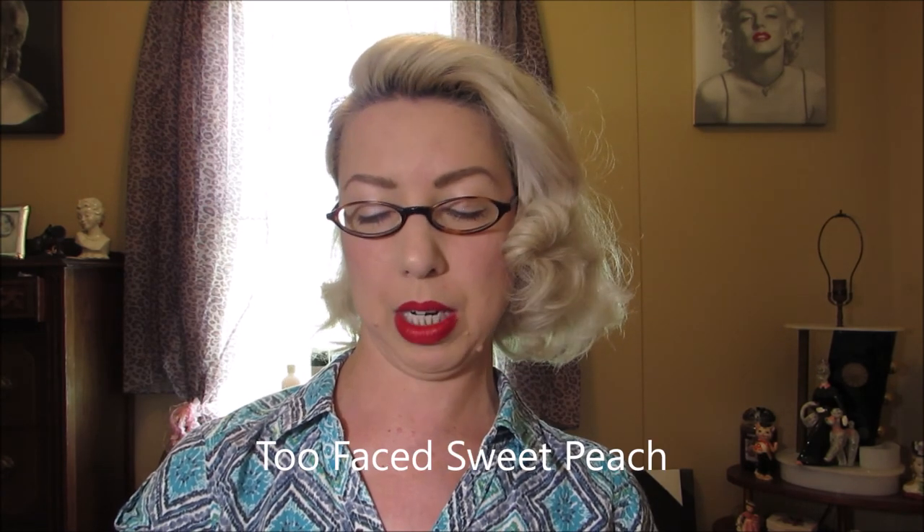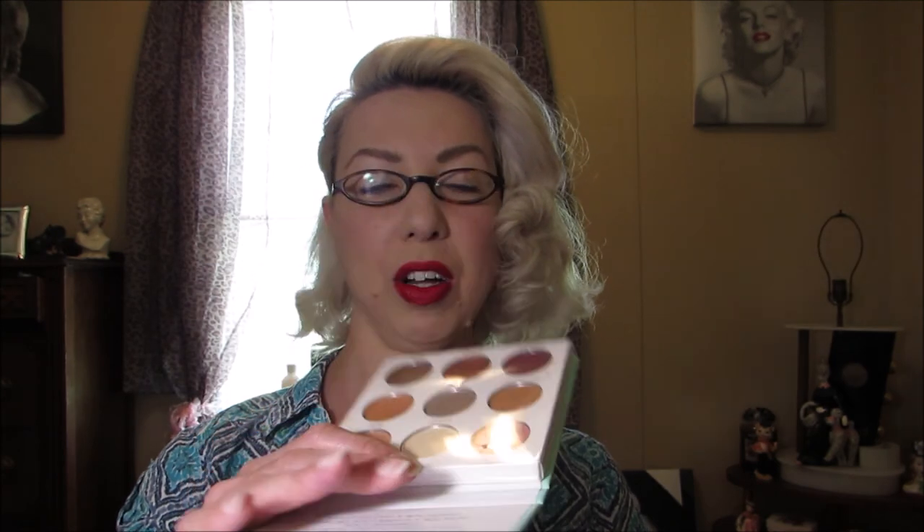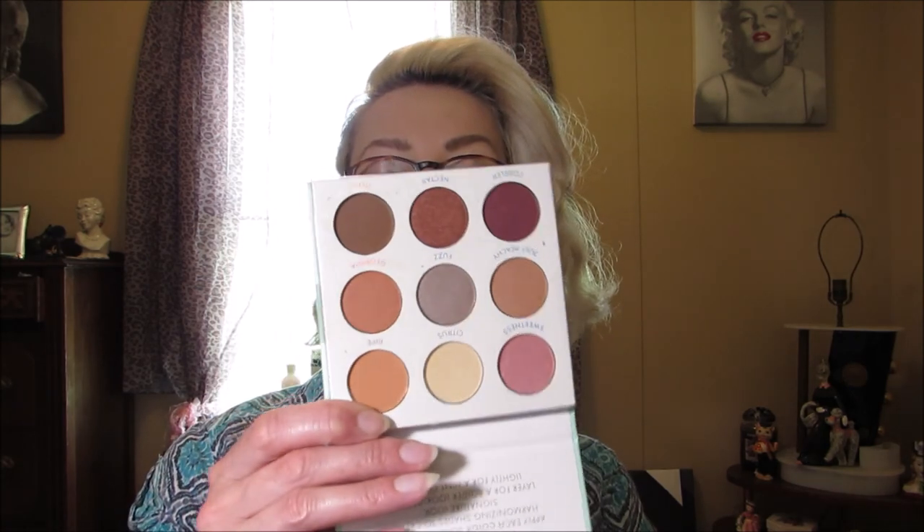A few weeks ago I did my Just Peachy makeup tutorial, and at work we got in this eyeshadow palette — it's probably a dupe for something but my mind goes blank whenever I try to mention any makeup brand. It's called Pretty as a Peach and it was $4.99. All the pretty peach colors are in one little palette instead of me hunting through every different palette for the perfect shades. They're very pretty and I plan on doing a tutorial with these in my everyday makeup.